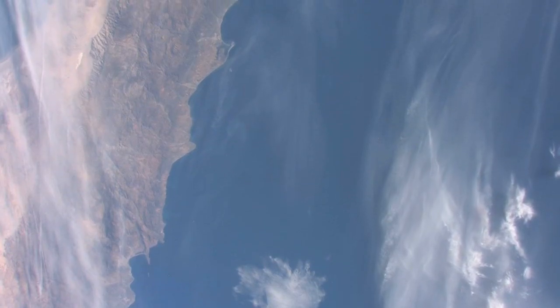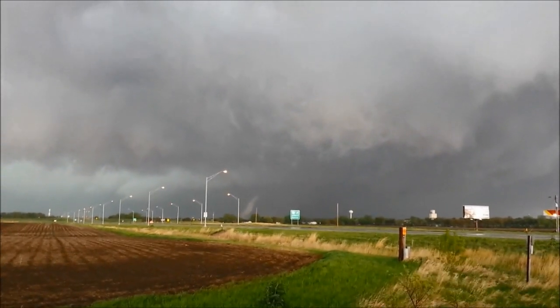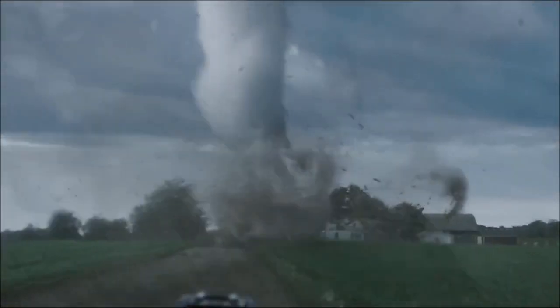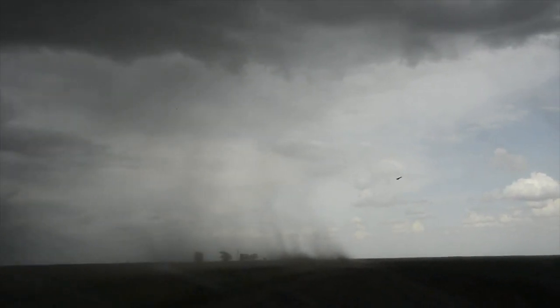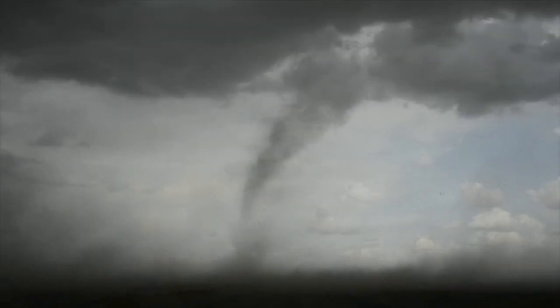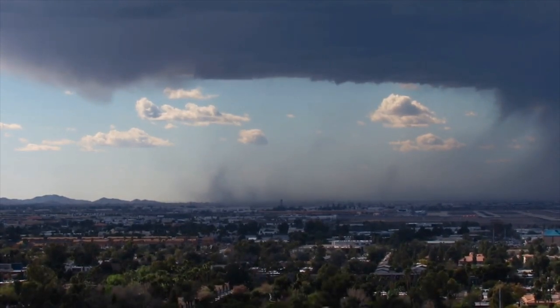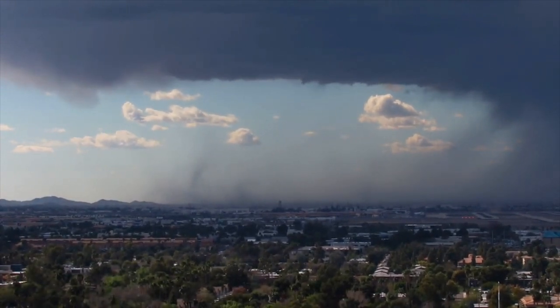Tornadoes are extreme effects of supercell thunderstorms. Supercell storms are thunderstorms with powerful updrafts, or the strong upward current or gush of air. Supercell tornadoes are more powerful than those that do not come from supercells. Examples of non-supercell tornadoes are the gustnadoes and the landspouts. Gustnadoes are short-lived, low-level swirls of rotating clouds that may result from severe thunderstorms, while landspouts, or dust tube tornadoes, occur in drier areas with high-based storms and have low-level instability.